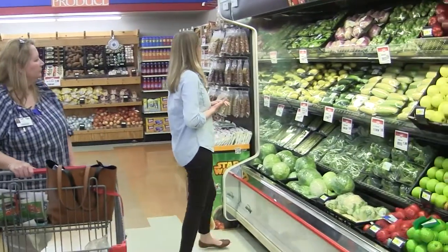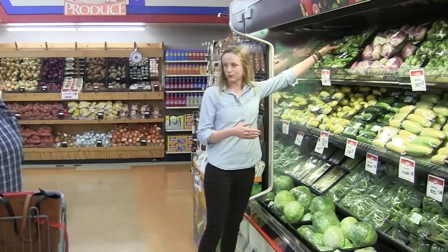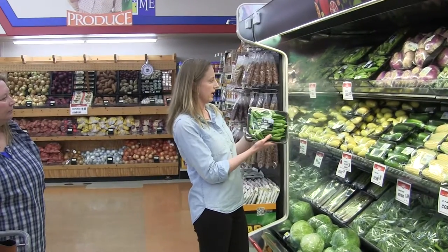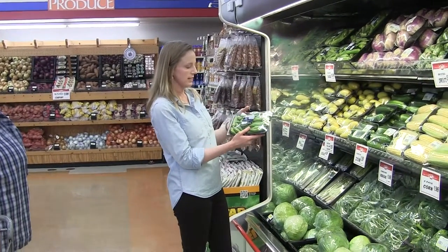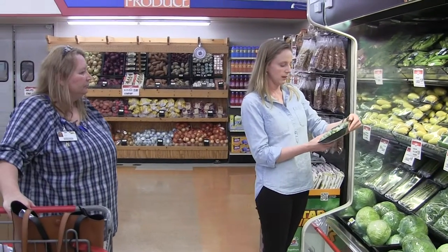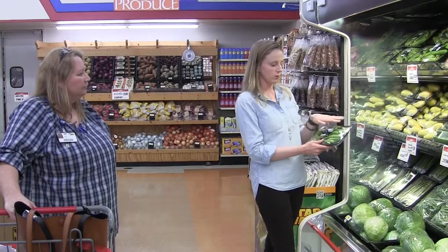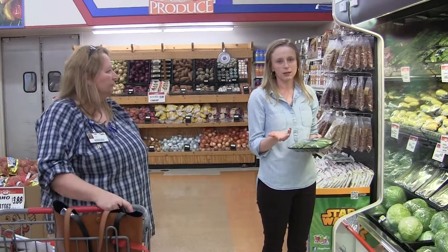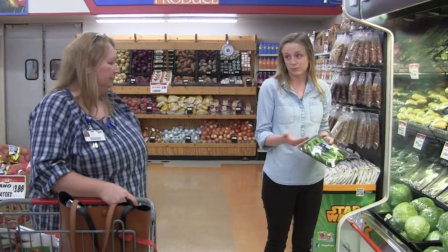Look how beautiful this okra is! This is a package of okra for $3.29 — look how much you're getting. It is a product of the USA, fresh from the farm, green okra. Believe it or not, there are ways to prepare okra without frying it. You can generally get the same kind of flavor when you bake them.